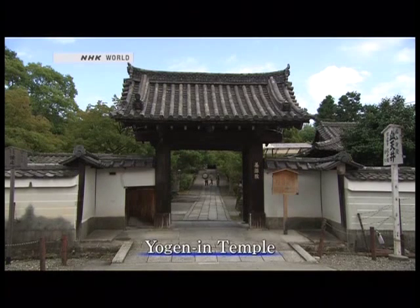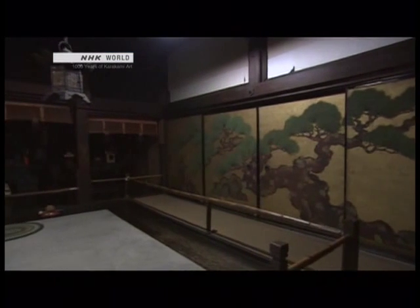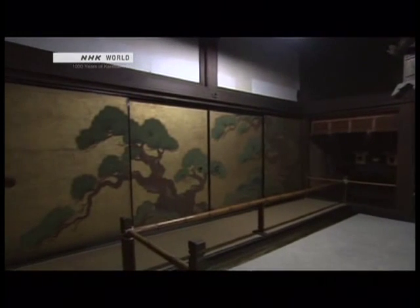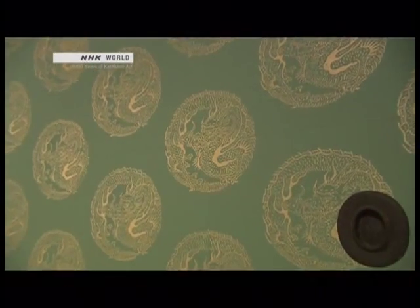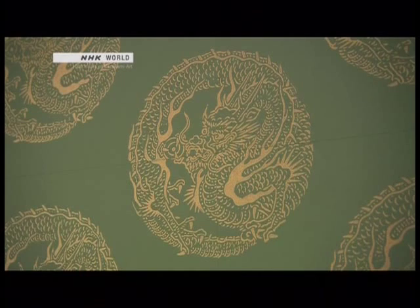The Yogen-in Temple in Kyoto is closely linked to the second shogun of the Edo period. The sliding doors in the main hall have pine trees by a noted painter of the time, Tawaraya Sotatsu. The backs of the doors are covered in karakami. The design is made up of dragon medallions. In Japan, the dragon represents the god of water, and people say the dragon soars back to heaven.